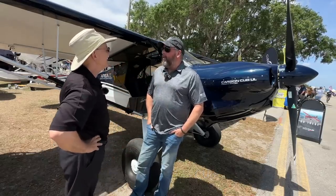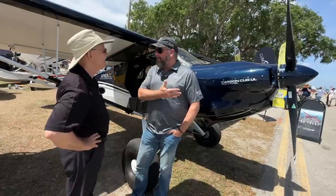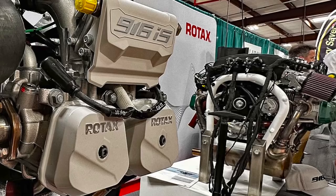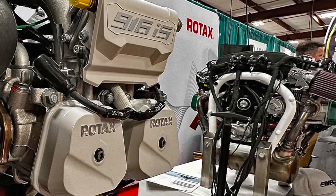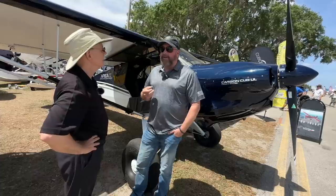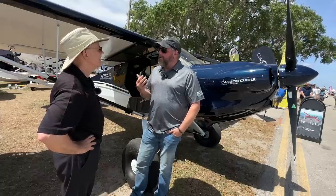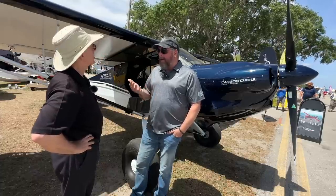You're looking at an airplane that we're calling the Carbon Cub UL, and this is the first prototype. It's the first flying 916 IS on any airplane anywhere, and it's a product we've had in development for about the last year and a half. It's being shown for the first time here at Sun and Fun. For Cub Crafters, this fills a gap in our product line in several different ways.